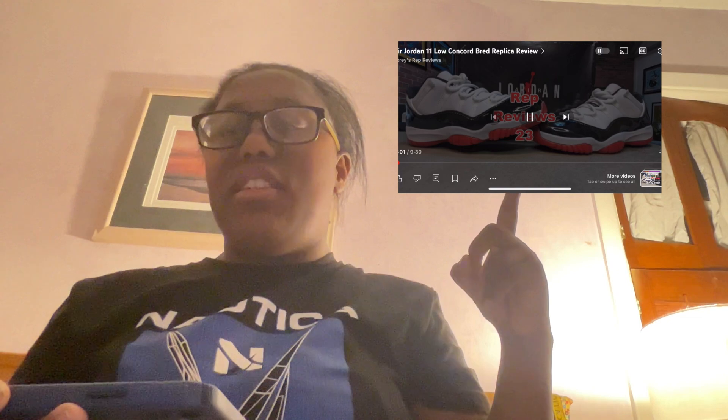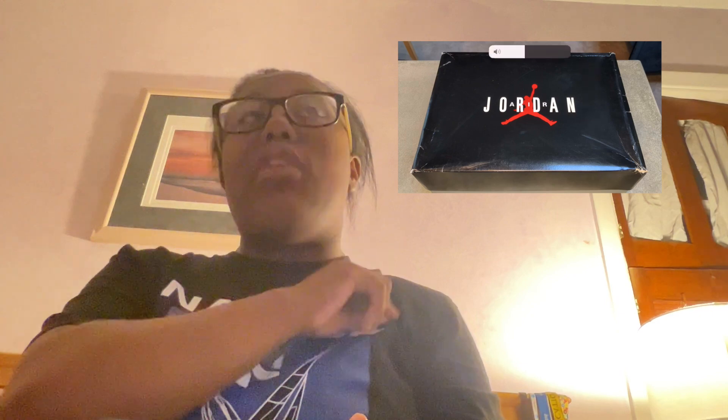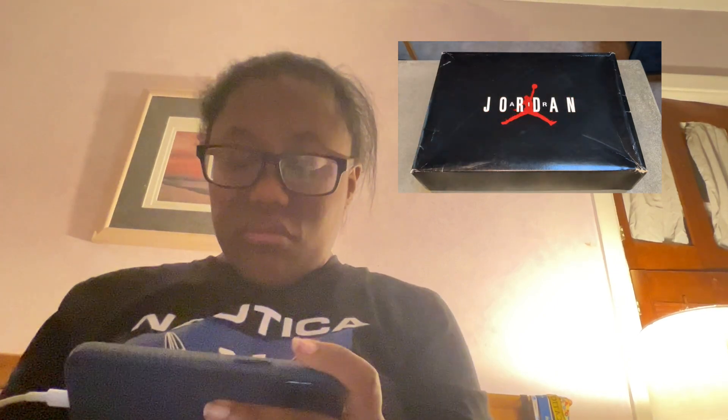Thank you to Corey Retro Reviews for allowing me to react to this Jordan Retro 11 review. And as always, the video will be right on top of here. What is going on YouTube? We are back at it again. It's Corey with Rep Reviews 23 here guys. And today we are going over a rep of a 2020 release, the Air Jordan 11 Concord Bread. Before we hop into that though, please remember to follow along with me on Instagram — that's Rep Reviews 23.